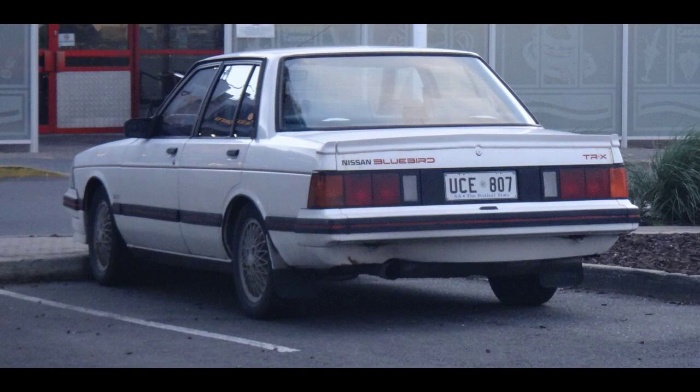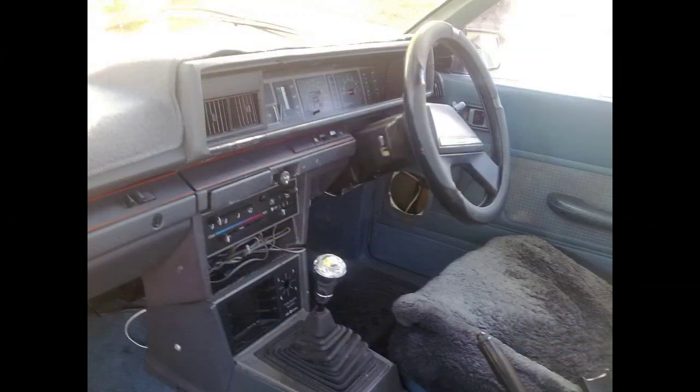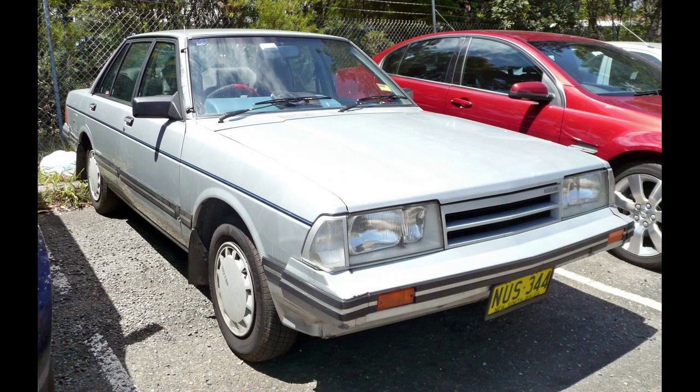A one-off convertible was built by Nissan for use as a bullpen car by the Yokohama Bay Stars, now the Yokohama DeNA Bay Stars. It was the first of such bullpen cars that Nissan would provide for their hometown team. They would go on to supply a BE-1, an S Cargo, and most recently a LEAF.